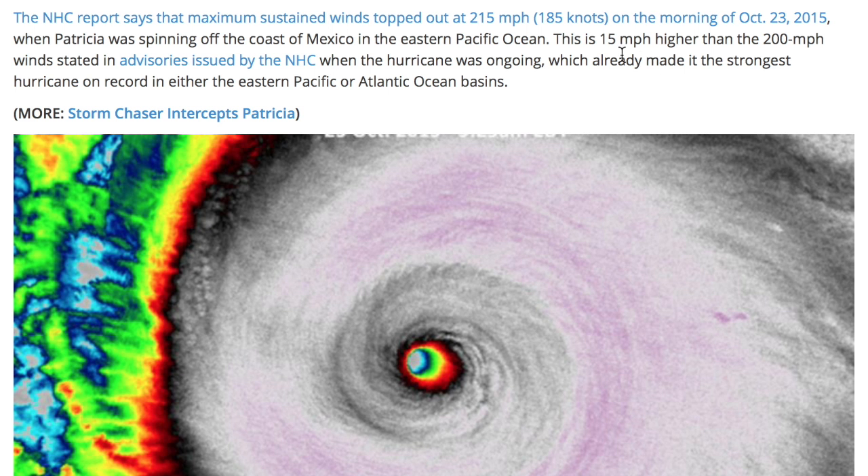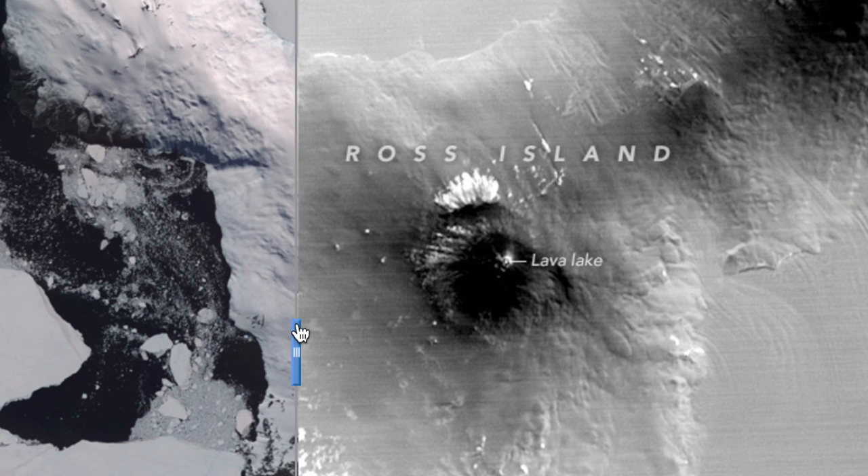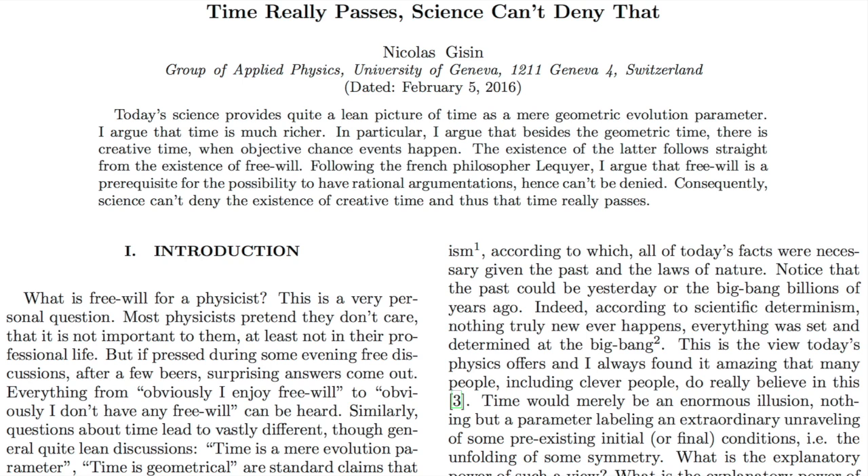Top news articles includes Hurricane Patricia, which was already the strongest hurricane ever recorded — it actually had its pressure intensity and wind speed upgraded, extending its record-breaking stats even more. Earth Observatory has a thermal look at Mount Erebus in Antarctica, with a lava lake in the middle. For those who'd like a fascinating intellectual diatribe on the reality of time and free will, I would strongly advise you enjoy reading this paper linked below.